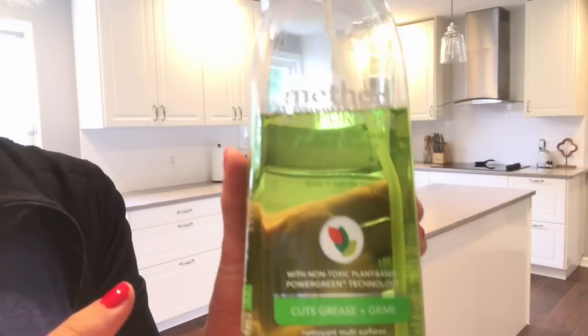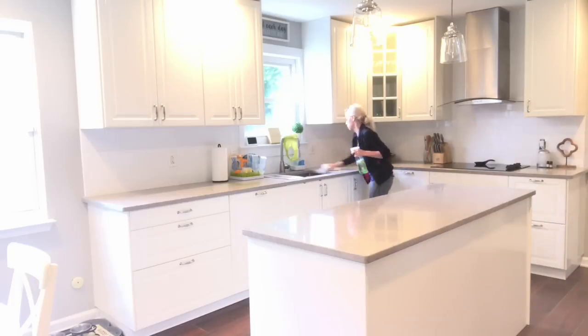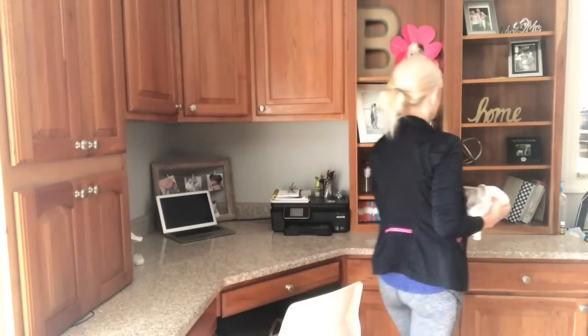I'm taking a break from my favorite Method grapefruit cleaner and I'm using lime and sea salt. I'm going to wipe down everything in the kitchen and in the living room — the two rooms are connected so I just do them both at the same time.